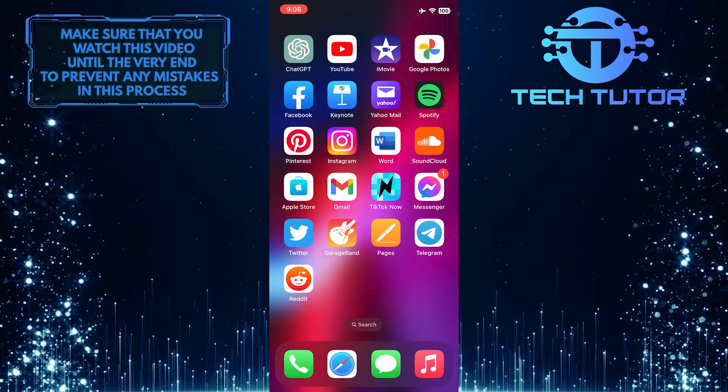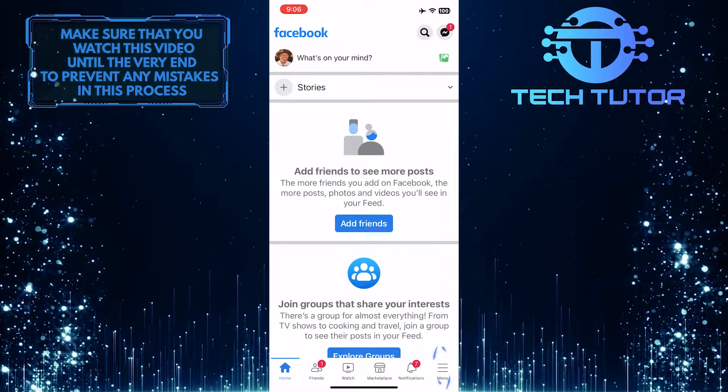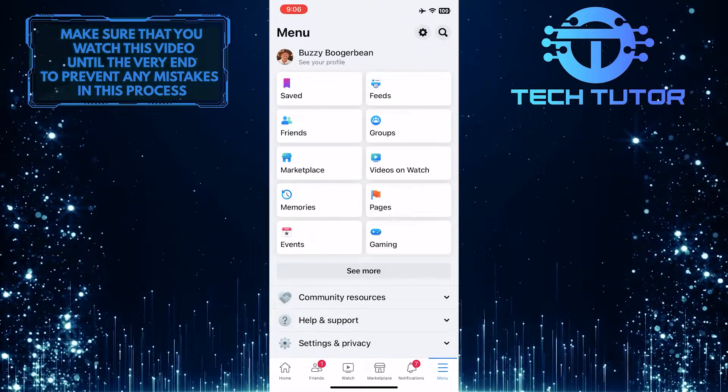To get started, open up the Facebook mobile application and then tap on the menu button at the bottom right corner of the screen. After that, tap on the gear icon at the top right corner of the screen.